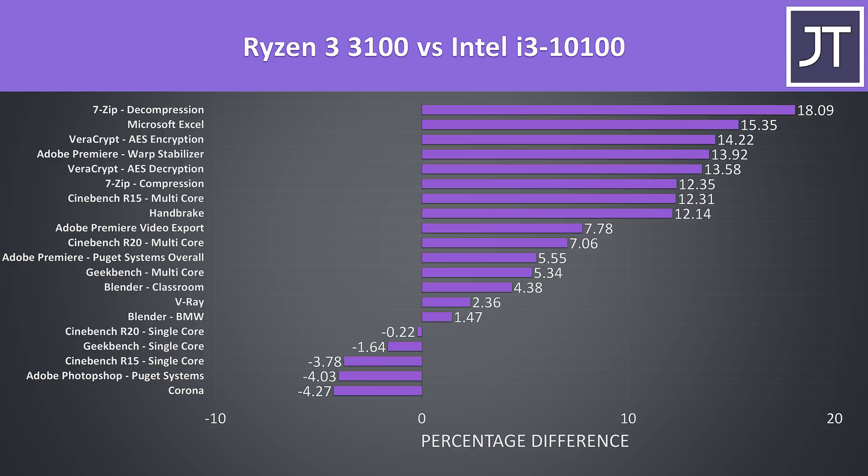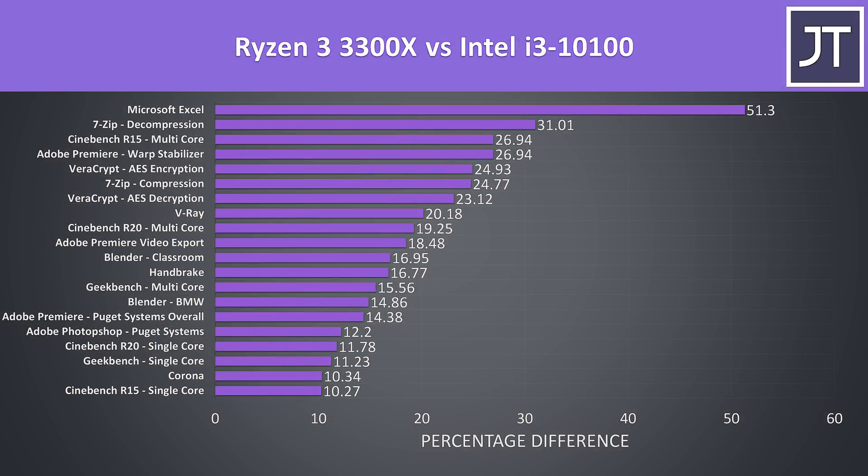These are the differences between the Ryzen 3 3100 and Intel i3-10100 across all tested applications. Results can vary based on the specific workload, however the 3100 was winning in most cases — the i3 is ahead in single core tests and just one of the multicore tests. The 3300X was ahead in all cases, with even single core performance at least 10% faster than the i3, though results can vary significantly between specific tests.